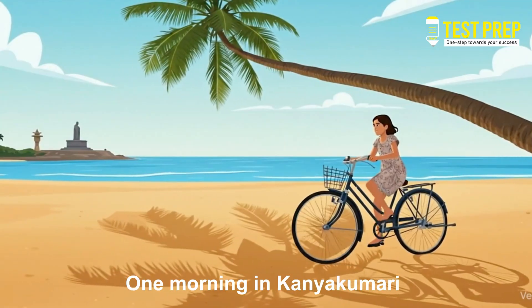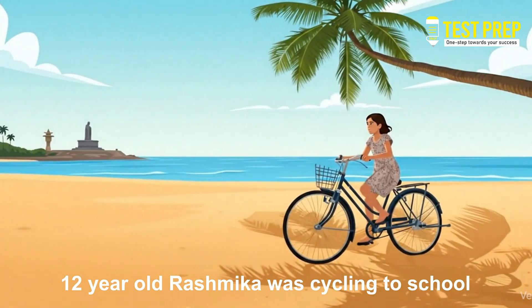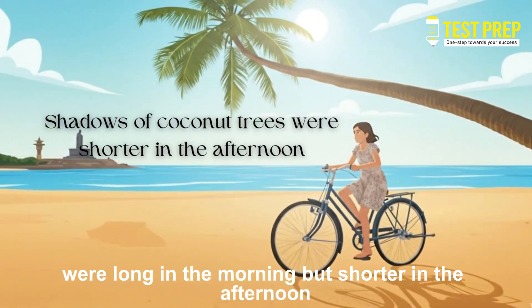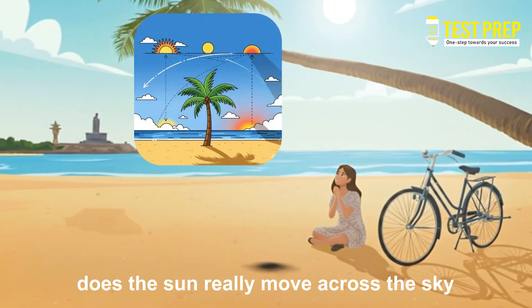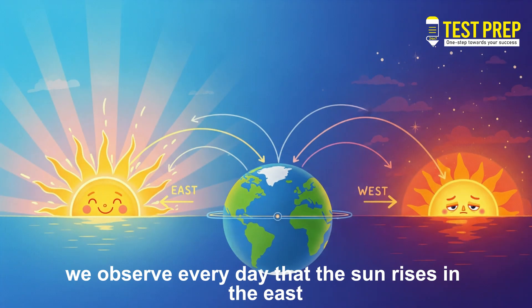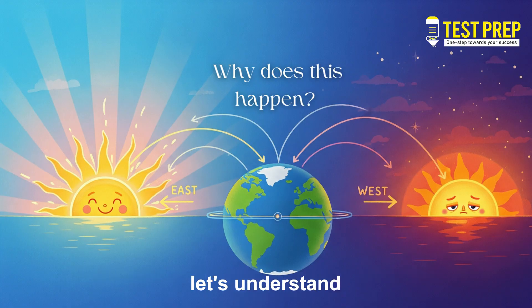One morning in Kanyakumari, 12-year-old Rasmika was cycling to school. She noticed that the shadows of coconut trees were long in the morning but shorter in the afternoon. She wondered: why does this happen? Does the Sun really move across the sky, or is it the Earth that moves? We observe every day that the Sun rises in the east and sets in the west — but why does this happen? Let's understand.